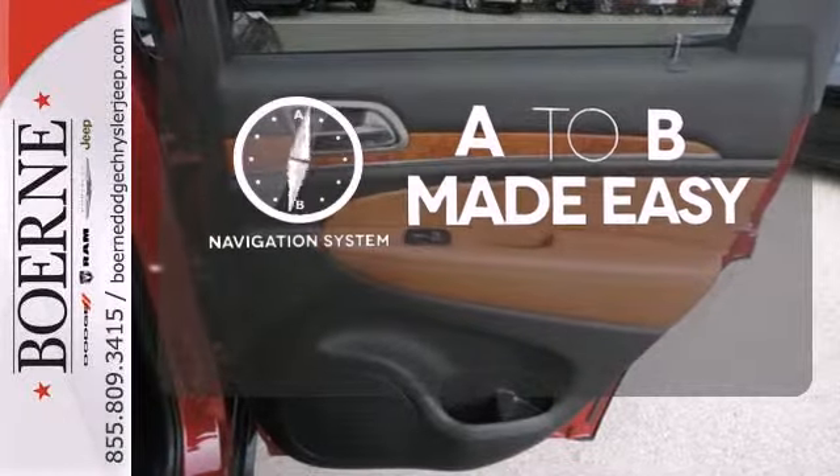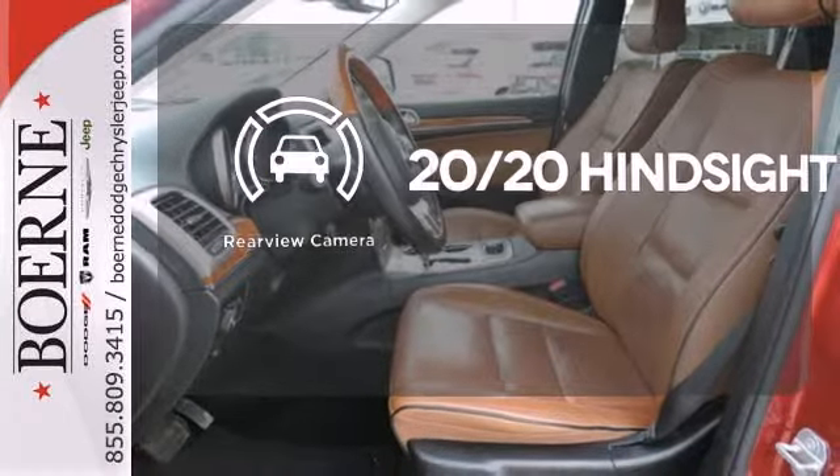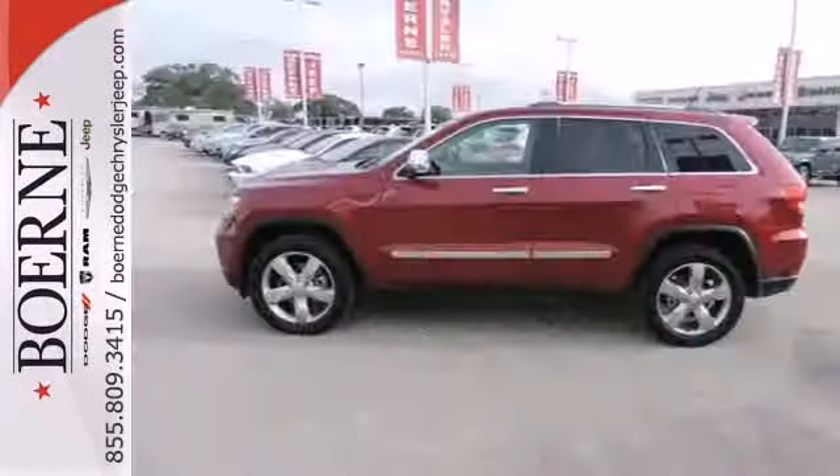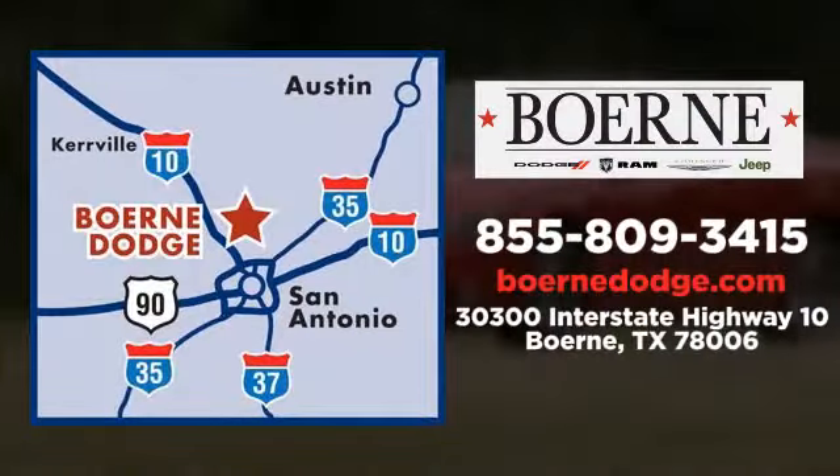Opening up to the world is a little easier with a panoramic sunroof. Never feel lost again with the navigation system. See objects previously out of sight with a rear-view camera. Make this beauty yours.